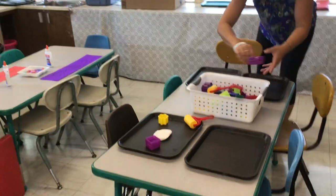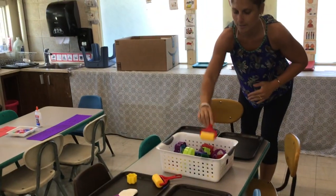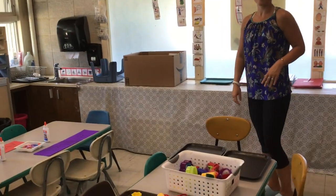Over here we have a Play-Doh table. We have all kinds of cookie cutters and rollers that you can play with. It's good for fine motor skills.